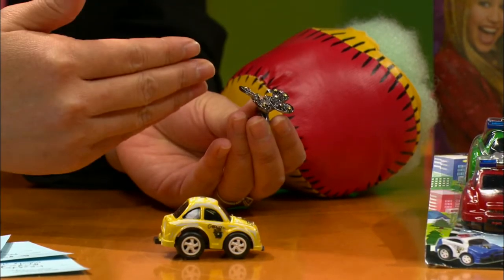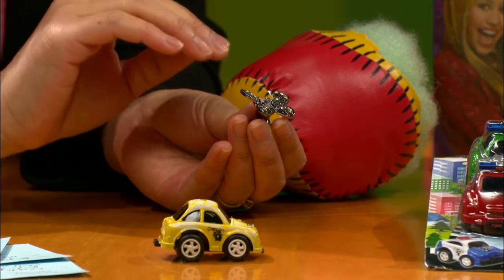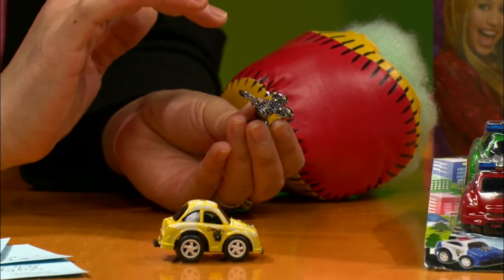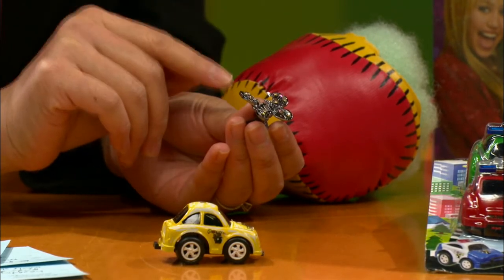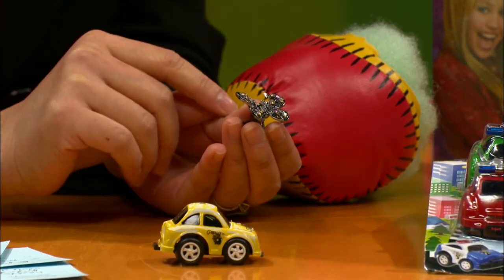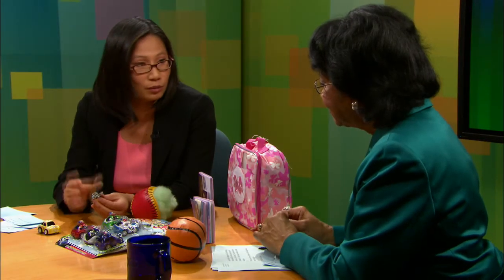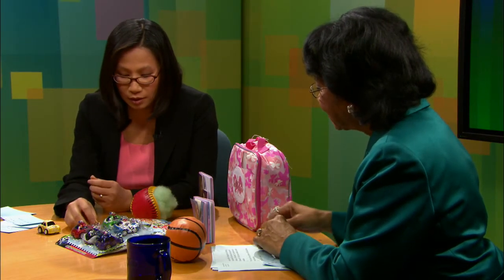I wanted to show you this because this is an item that my six-year-old daughter Quinn would love to have as a stocking stuffer. It's a metal hair clip. The problem with metal jewelry like this is that it's often coated with lead or made of lead. In fact, this piece contains 32% lead — not something that you'd want your daughter to mouth or even touch as she's putting it in her hair.